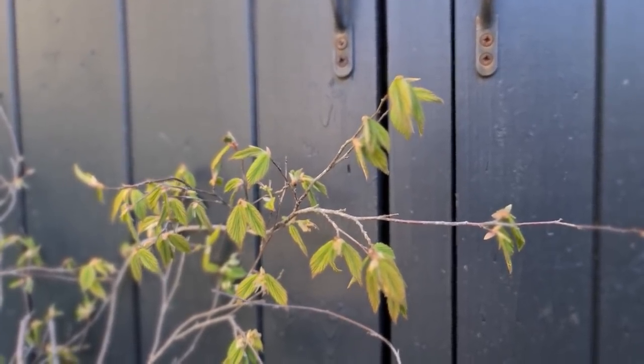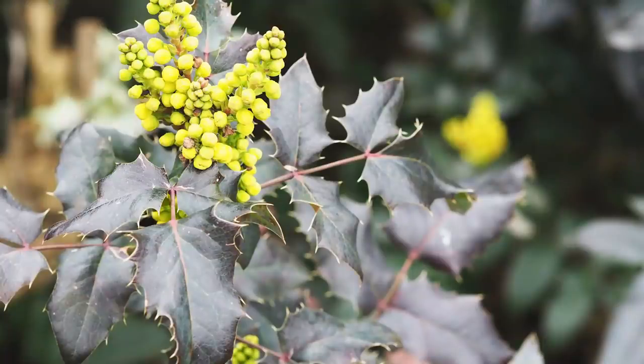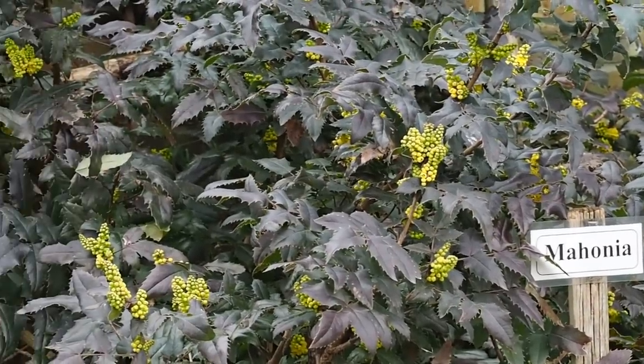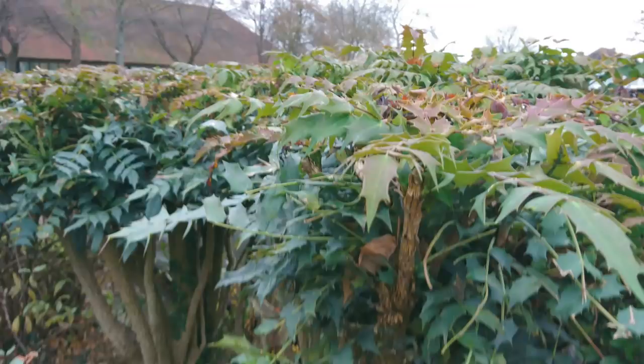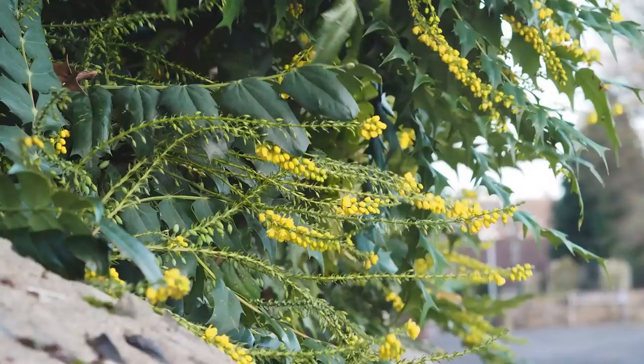For evergreen shrubs, Mahonia is magnificent — a brilliant, sculptural plant with lovely spiky leaves and bright yellow flowers. It's been rather forgotten over recent decades because it's so easy, often used in car parks and sometimes hacked at by people who don't really understand gardening. But if you prune it properly, or simply leave it alone, it's a wonderfully architectural plant and I think its time is coming again.